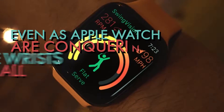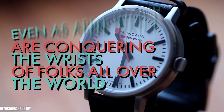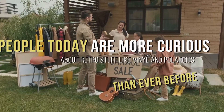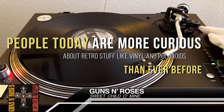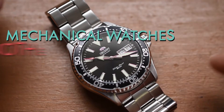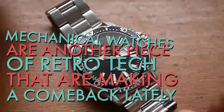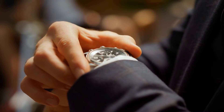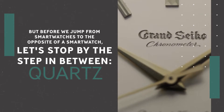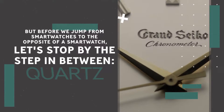Even as Apple Watches are conquering the wrists of folks all over the world, traditional watches have held their ground. In fact, people today are more curious about retro stuff like vinyl and Polaroids than ever before. Mechanical watches are another piece of retro that are making a comeback lately. And in this video, we're going to tell you exactly what the deal is. But before we jump from smartwatches to the opposite of a smartwatch, let's stop by the step-by-step in between.